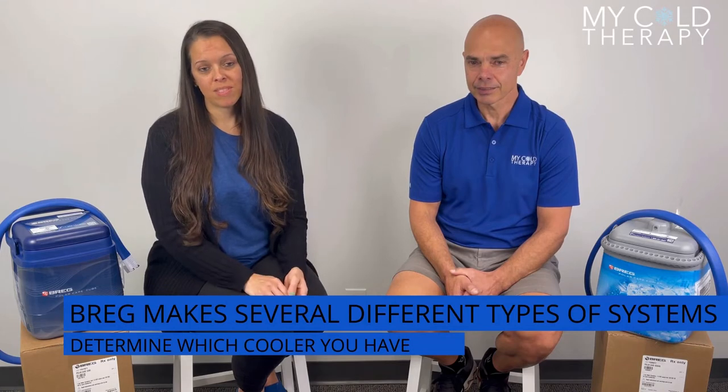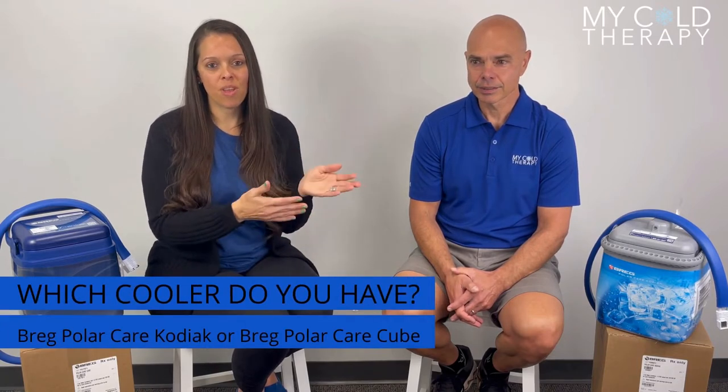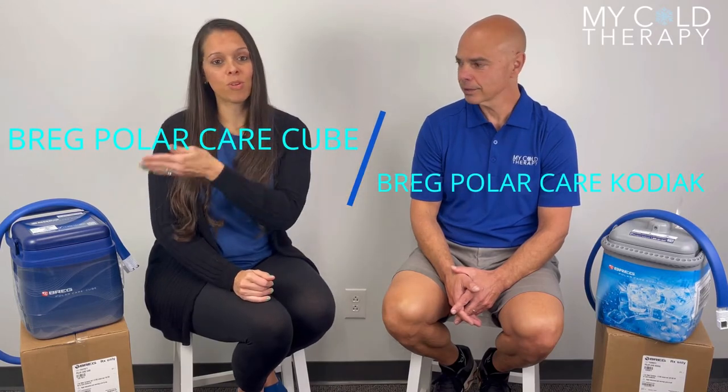Michelle, tell us a little bit what you hear, what happens with the patients. Well, people need to replace their pad or get another part for their system. The biggest thing is everyone says, 'Hey, I have a Breg Polar Care.' Well, Breg makes several different types of systems and they're all called Breg Polar Care. The main difference is they each have names, such as the Kodiak, the Cube, the Glacier, and so on. Today we're going to talk about two of the most popular ones that people get mixed up about — the Breg Polar Care Kodiak and the Breg Polar Care Cube.